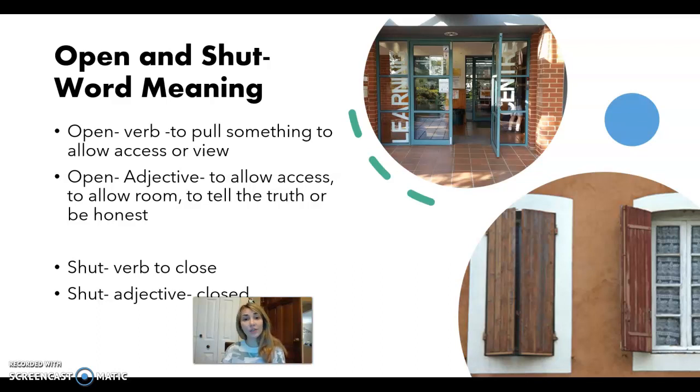Okay, shut can also be a verb or an adjective. The verb means to close something — shut. And the adjective means to be closed. So I could say this is a shut window — I shut it. So saying a shut window, I'm describing the window; saying I shut it is just describing the action.